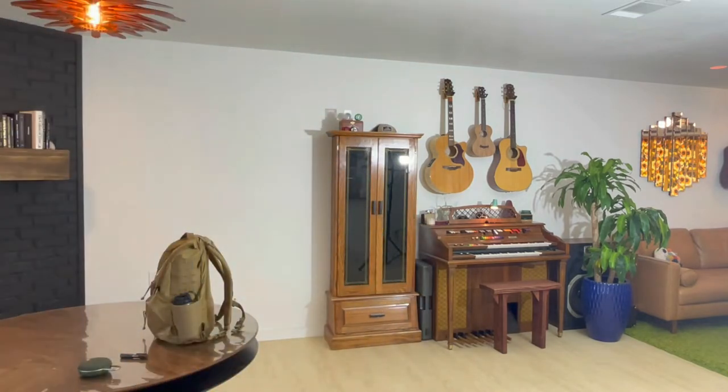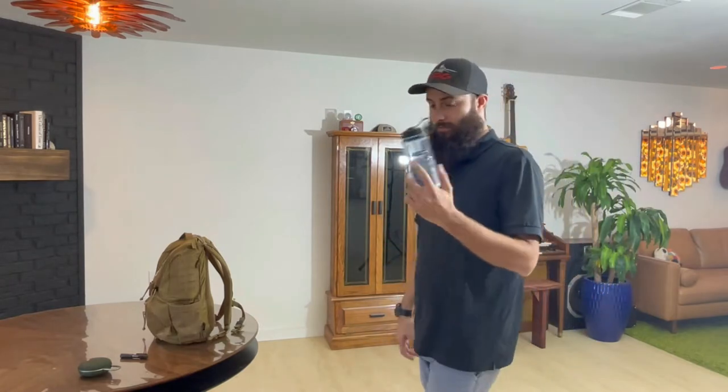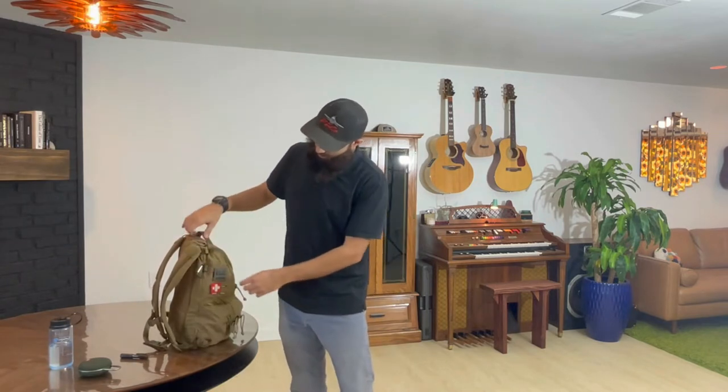The Mystery Ranch does not fit a full-size Nalgene. A full-size Nalgene is 32 ounces. This is a 16-ounce Nalgene — that's what I'm able to keep inside the Mystery Ranch pack. I was able to keep it inside the 8-liter Patagonia pack too. This 16-ounce Nalgene fits in the outside pocket.